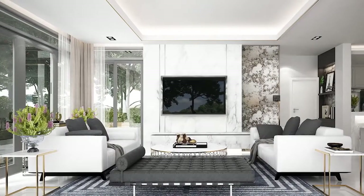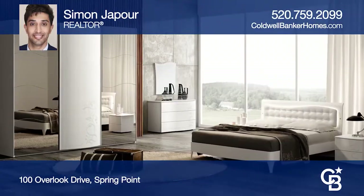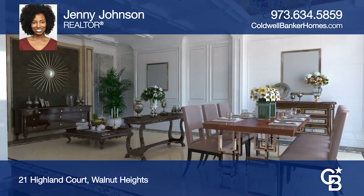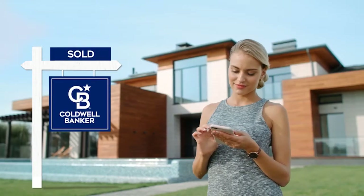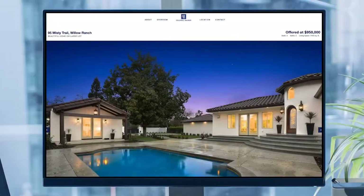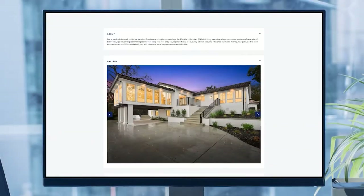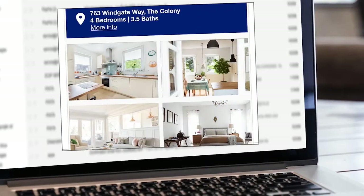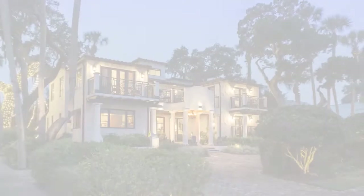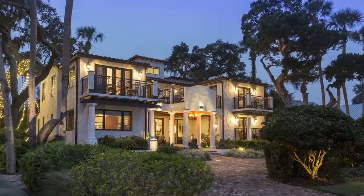Sell your home for more. Homes using Coldwell Banker's Property Spotlight Marketing Plan achieve a higher sales price, which could mean more money in your pocket. Your home will be expertly showcased in a property tour, dedicated property website, online advertising, targeted emails, social media posts, and more — so it shines and it sells for more. Let us put the spotlight on your home. Visit coldwellbankerhomes.com today.